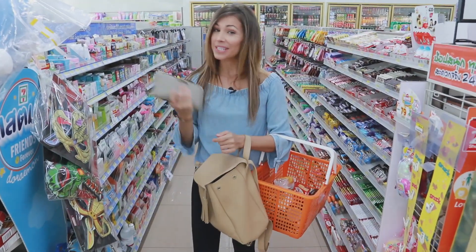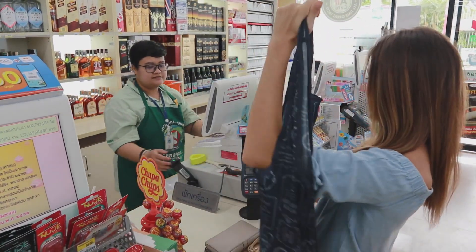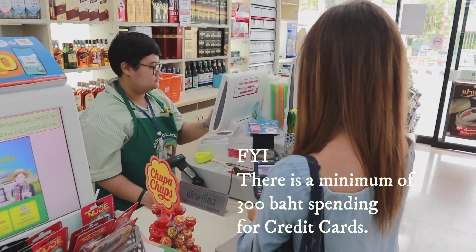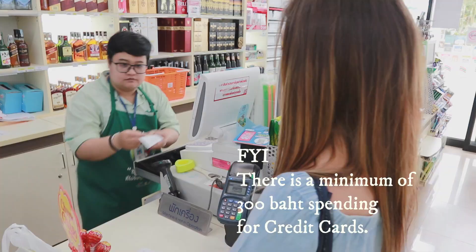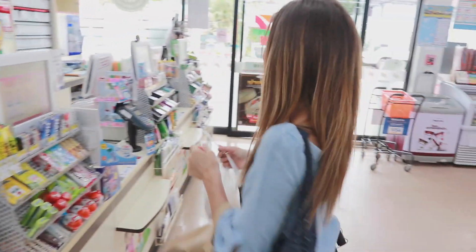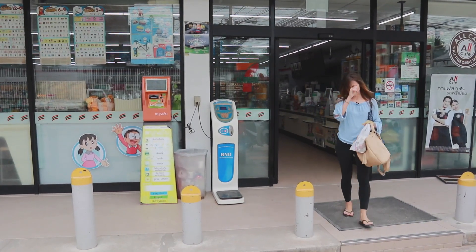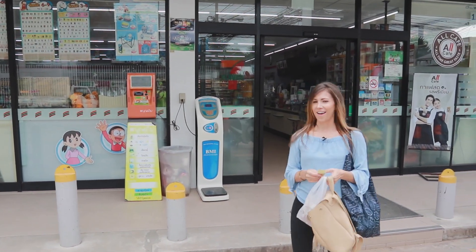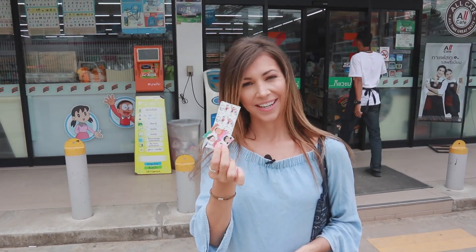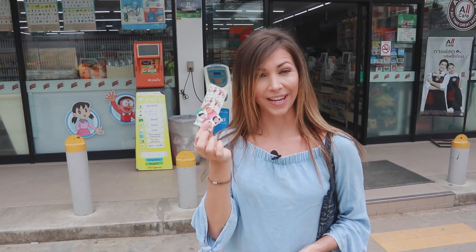Alright, I think I got everything I need, so now it's time to pay and head home to put it together. It's a cup — thank you. I think we have a success, and I got a stamp. 7-Eleven has a reward program where you get these stamps and it's as good as money. Woohoo!